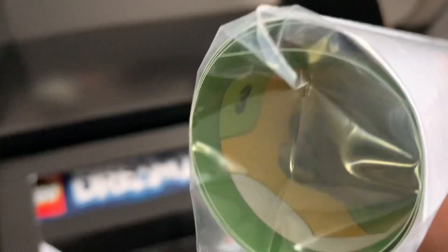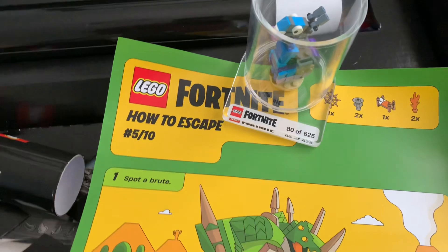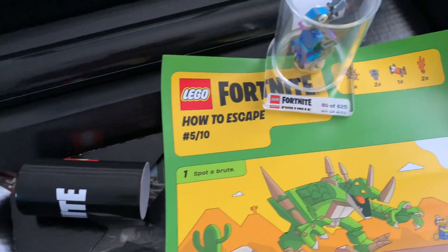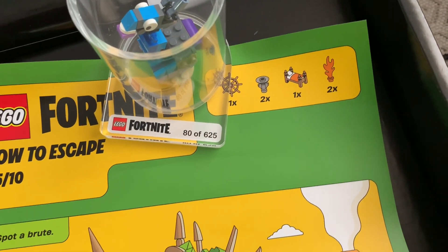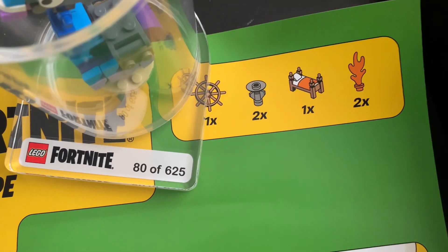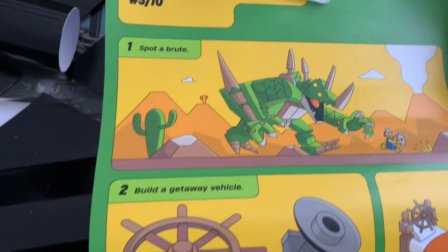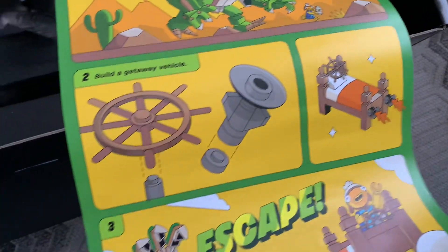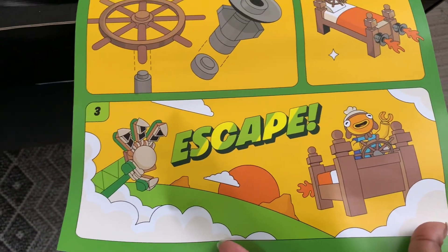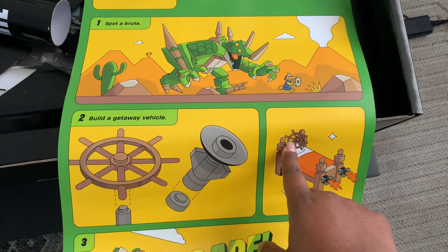Looks like some building instructions. I'll use our supply llama to prop this up and open it. It's a Fortnite 'How to Escape' — number five out of ten. Looks like we need a wheel, a bed, and some fire. First you spot a brute, then build a getaway vehicle — looks like a bed escape rocket-type vehicle, kind of crazy. Those must be boosters, and you've got fire so you can navigate it.